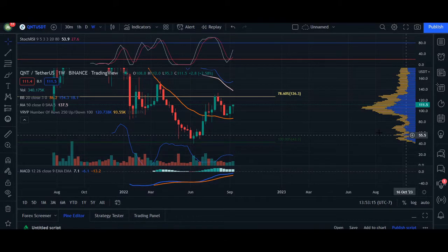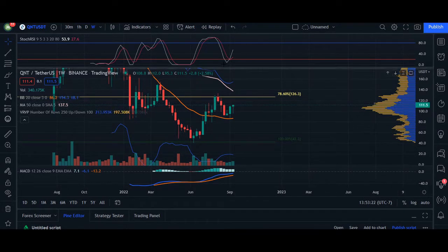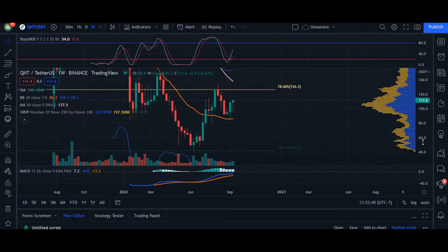Heading over to the chart, I'm going to cover the weekly, daily, and one-hour timeframes. Starting on the weekly, it does look very promising for Quant as the RSI from last week initiated a buying opportunity. As price is coming up, we are going to be hitting this area of resistance at $134.50 — we can see candlesticks from February 14th, February 28th, and August 8th hitting that dead resistance level.